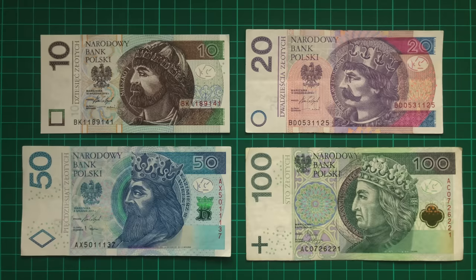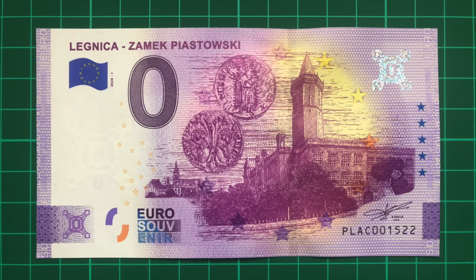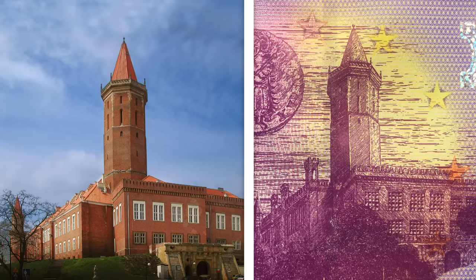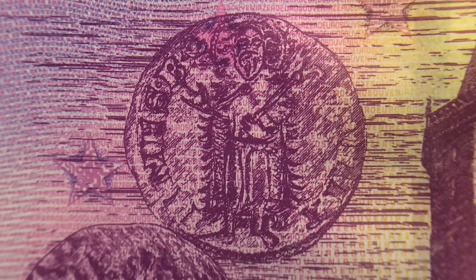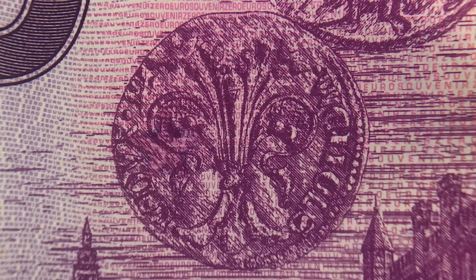Now we reach Poland, which uses the Polish Złoty, and the zero euro notes of which all seem to be remarkably sought after and expensive. I couldn't acquire any from Warsaw, so had to settle for this design from the city of Legnica, depicting the Piast Castle, one of the largest in Poland. It also features what appear to be some very old coin designs, perhaps from the Piast dynasty, when the castle was built.